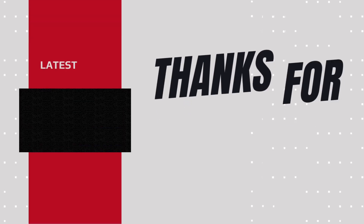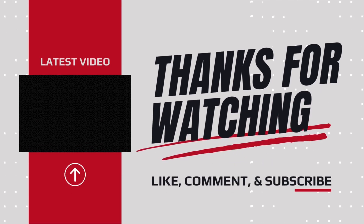If you liked the video, please click the like and subscribe button, and if you have any comments or suggestions, type them down below.